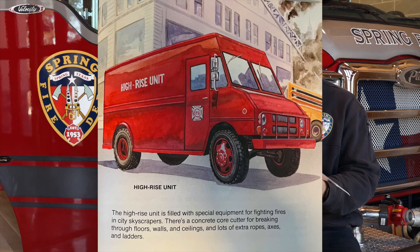The high-rise unit is filled with special equipment for fighting fires in city skyscrapers. There is a concrete core cutter for breaking through floors, walls, and ceilings, and a lot of extra ropes, axes, and ladders.